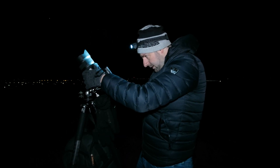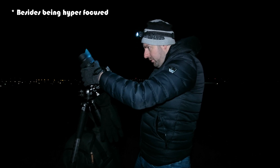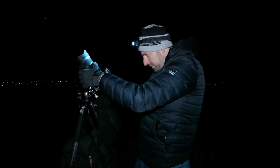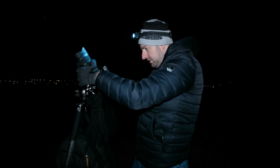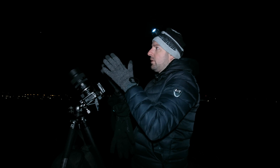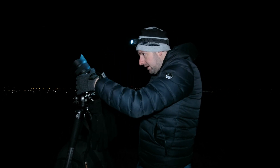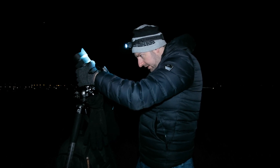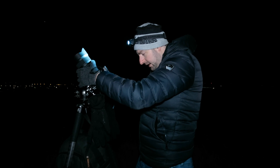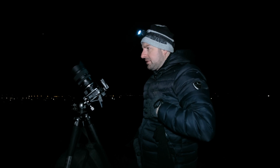What are you doing now, Martijn? I'm working on my composition, which is finished. I'm going to put the lighthouse right in the middle of my composition, and now I'm focusing on a star. Afterwards I will make, I guess, 90 shots of 30 seconds to get some nice star trails.